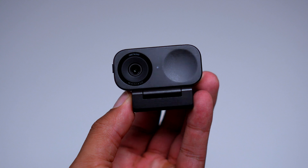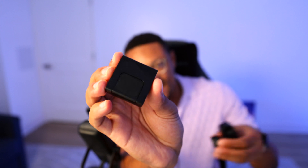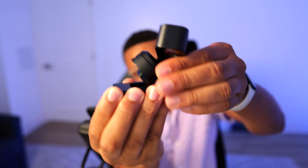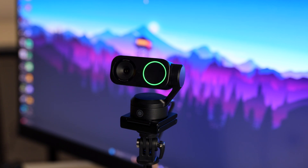With the webcams out of the box, you're going to see that each attaches to a tripod or screen mount via a magnet. The magnet is pretty strong and has a little clip on the bottom, so if you want a nice clean overhead shot, you can do it. The major difference between the Insta360 Link 2 and 2C is that the 2 is on a 2-axis gimbal, which gives you a lot more movement and tracking capabilities than the 2C, which is stationary.